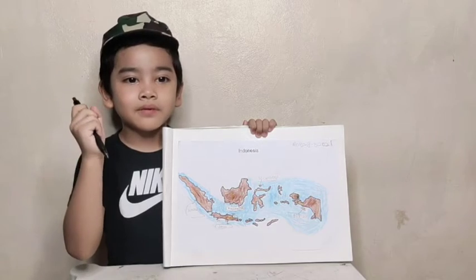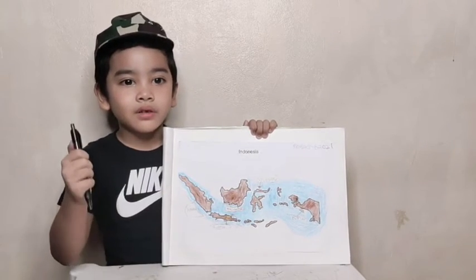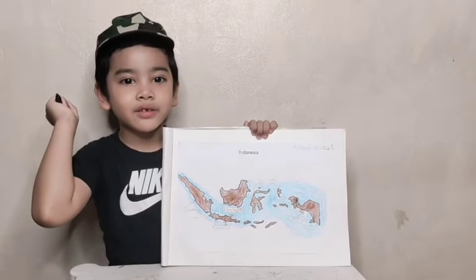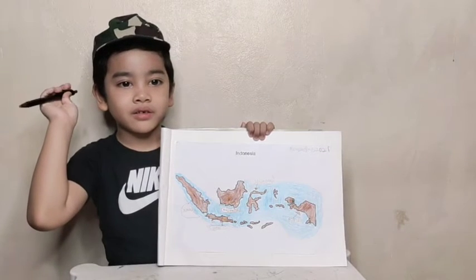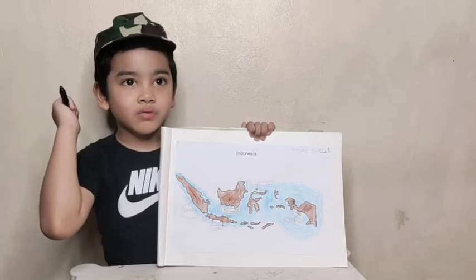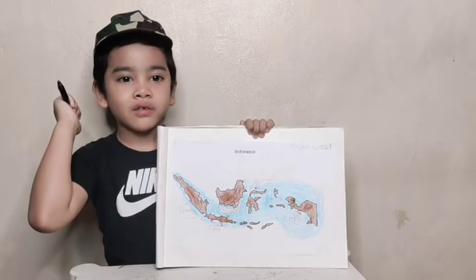Java Island is the fifth largest of the nation's islands. It is the heart of the nation, and the island is where I live. It's in the city of Jakarta. My task is to choose three lakes on the island of Java.